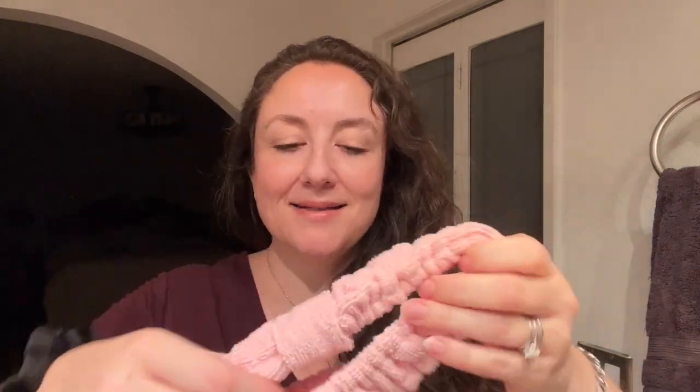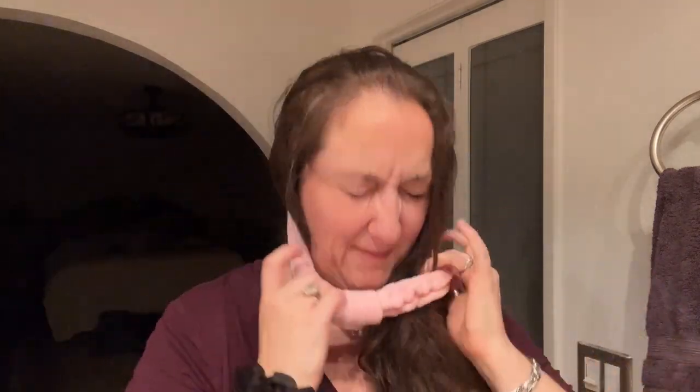I also have this Daily Concepts terry cloth headband from a previous sale. I have a huge head and remember it being hard to get on. I don't really use it, so I hesitate to recommend it — but putting it on now, I'm thinking I should get this out more often, maybe when wearing a face mask. So I'll give you an update on that one. If you think you won't pull it out to use it, that's worth considering before buying.